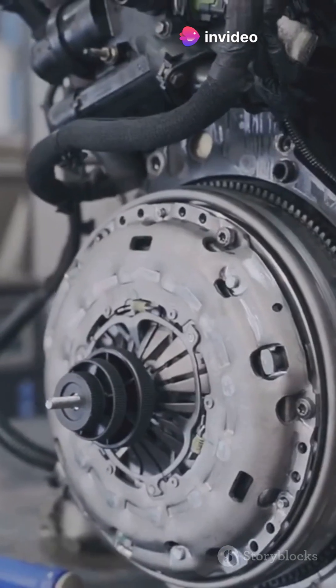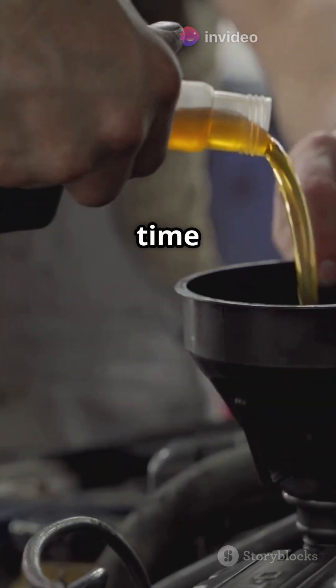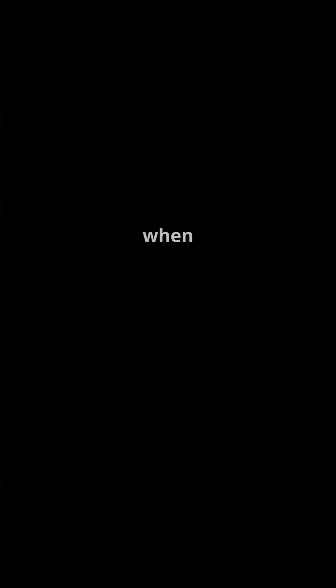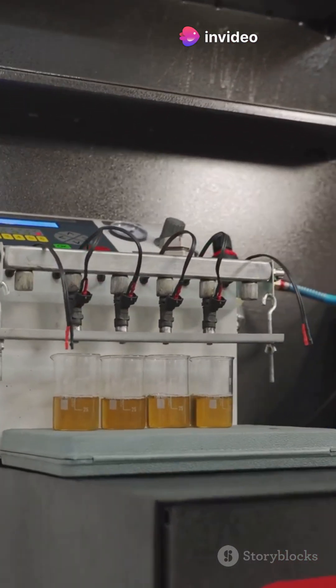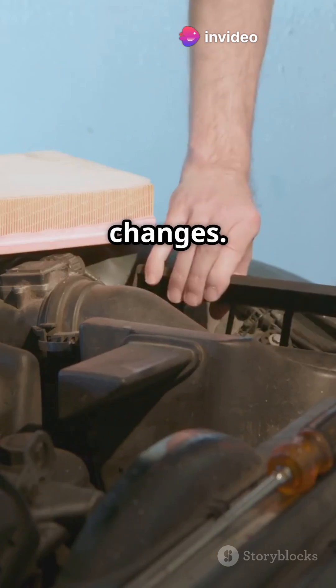Here's how to make it last: 1. Change oil on time with quality synthetic. 2. Keep an eye on your coolant — no leaks. 3. Replace that timing belt when Ford tells you to. 4. Use top-tier fuel and clean the fuel system regularly. 5. And don't skip those air filter changes.